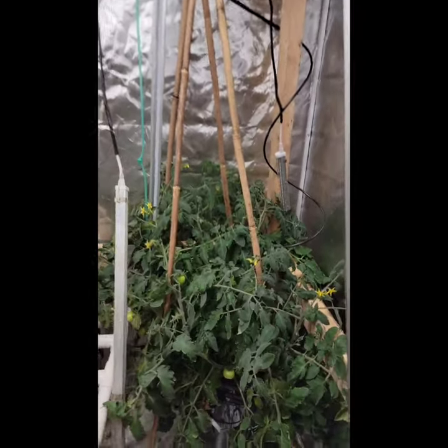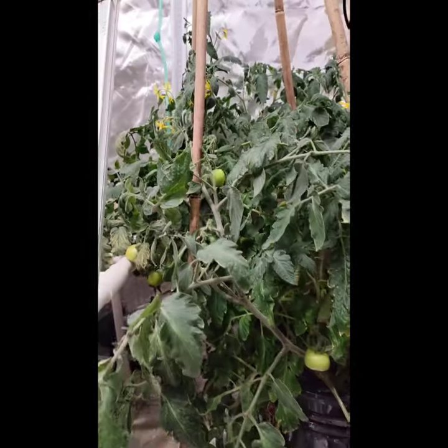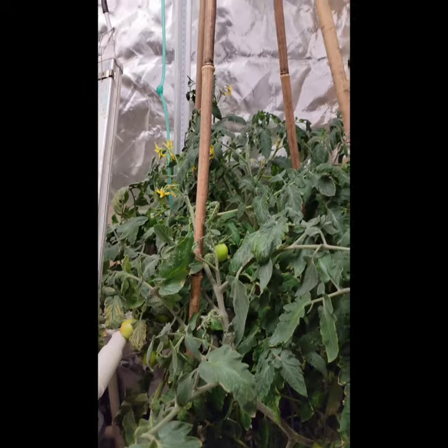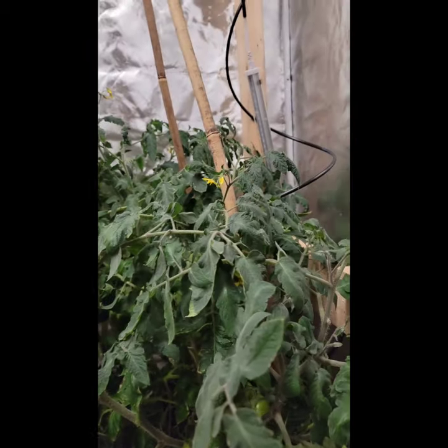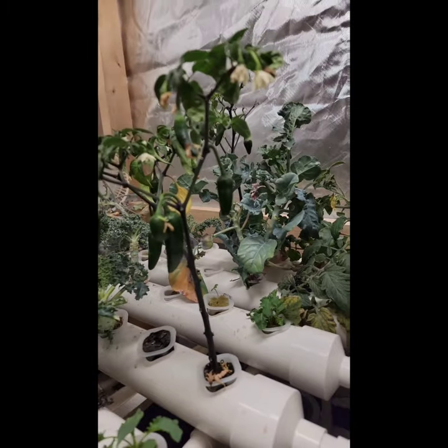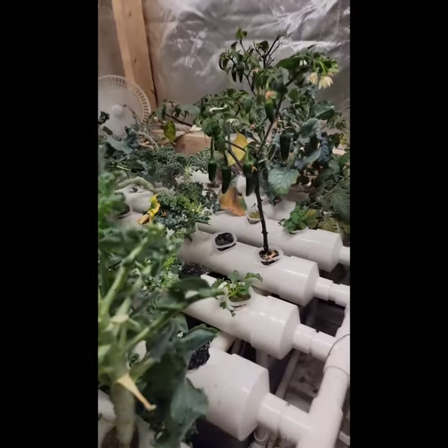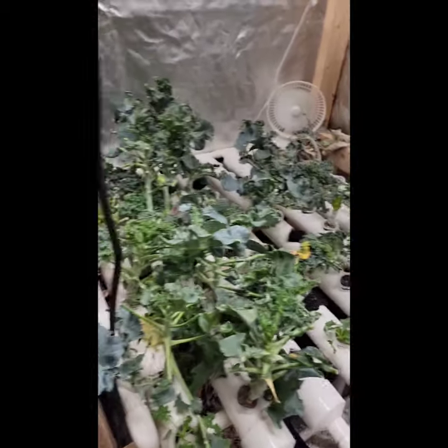Here's an update on the grow room — we have tomatoes, some are starting to turn, and a lot of tomatoes coming in. Behind you can't see, but we have some awesome looking peppers coming through. The garden is getting well picked over.